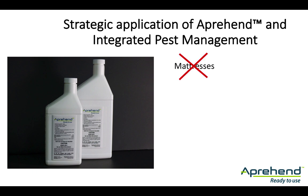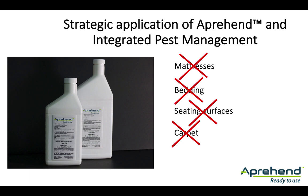Apprehend is not intended for use on mattresses or surfaces that come into regular direct human contact. It is not effective on carpet and should not be applied to hard flooring surfaces as it may present a slipping hazard. Given these limitations, alternative products and control methods should be used in these areas in combination with the application of Apprehend.